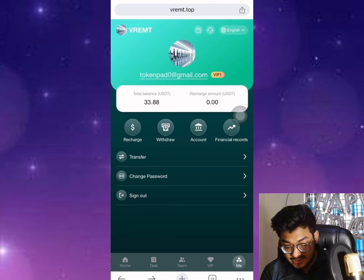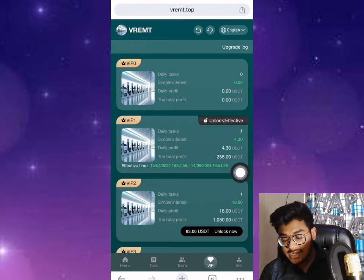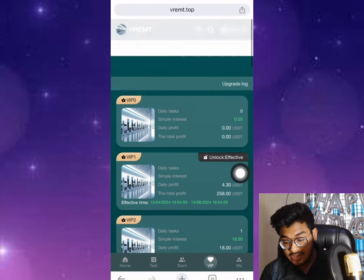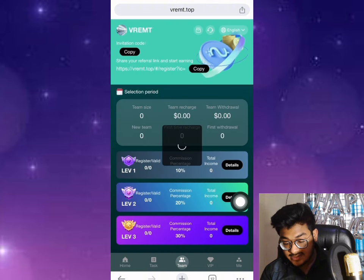This website is still a paying website. If you want to invest, it's your choice — I don't force anyone to invest anything on this site. In the BF section, with BF1 I get a daily profit of 4.30 dollars. If you buy BF2, the cost is 83 dollars and the daily profit is 18 dollars. Total profit you can get on this site is 1080 dollars. My current level total profit is 258 dollars.